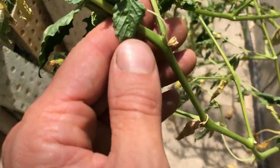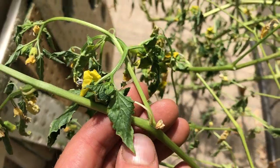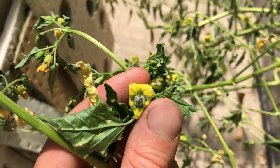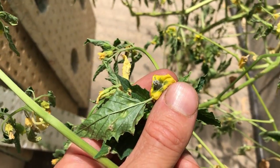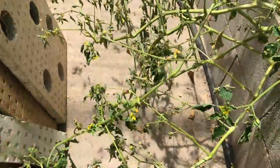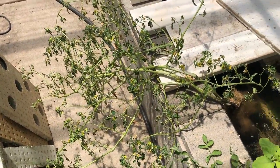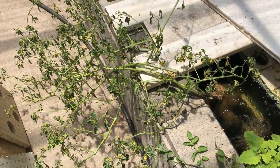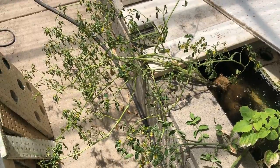Looking real close, I don't see anything that looks like possible eggs or anything. However, there were ants in every single one of these flowers, and these flowers are all just toast. I'm not quite sure if the ants were the culprit or a contributing cause to this plant going downhill — it has been very hot, and maybe it's a combination of the two.